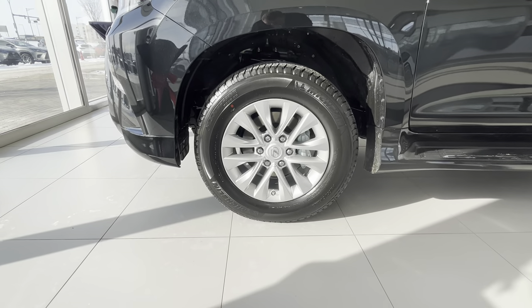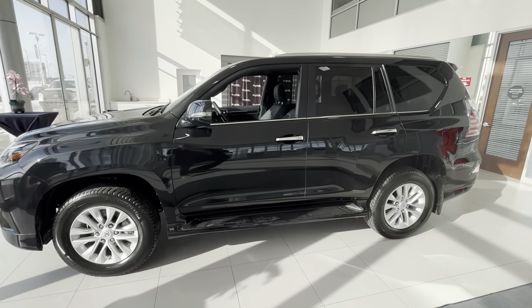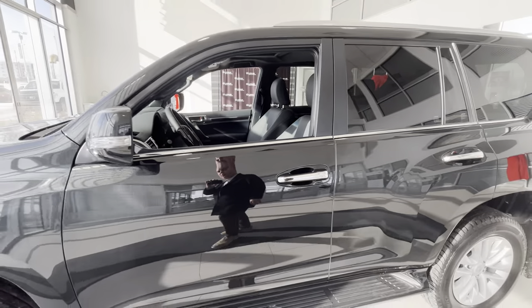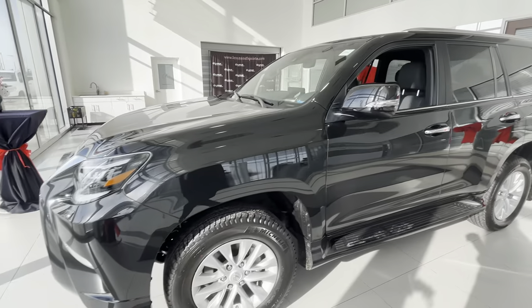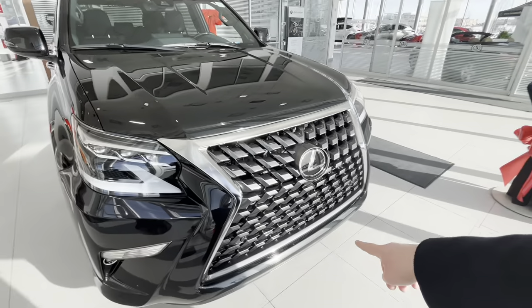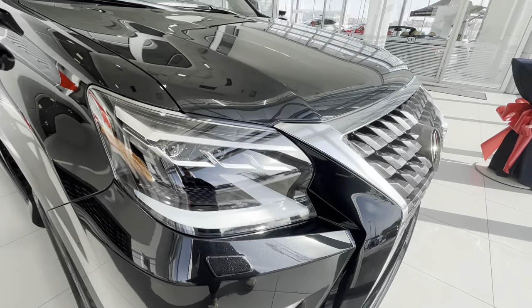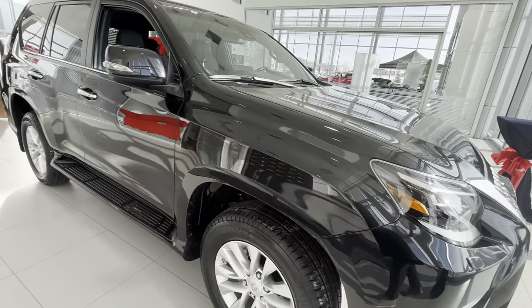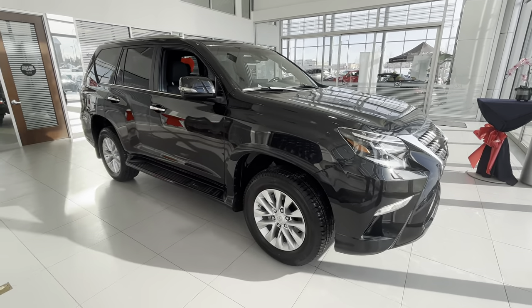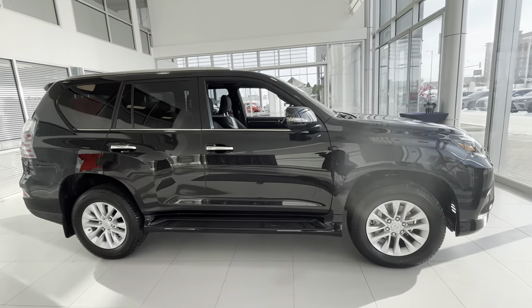For this one we have the silver-finished 18-inch wheels. We have a little bit of chrome on the door handles — not a whole ton of chrome overall. We do have a little bit on the grille, just right here around the spindle grille. Very nice headlights — triple LED high beam.